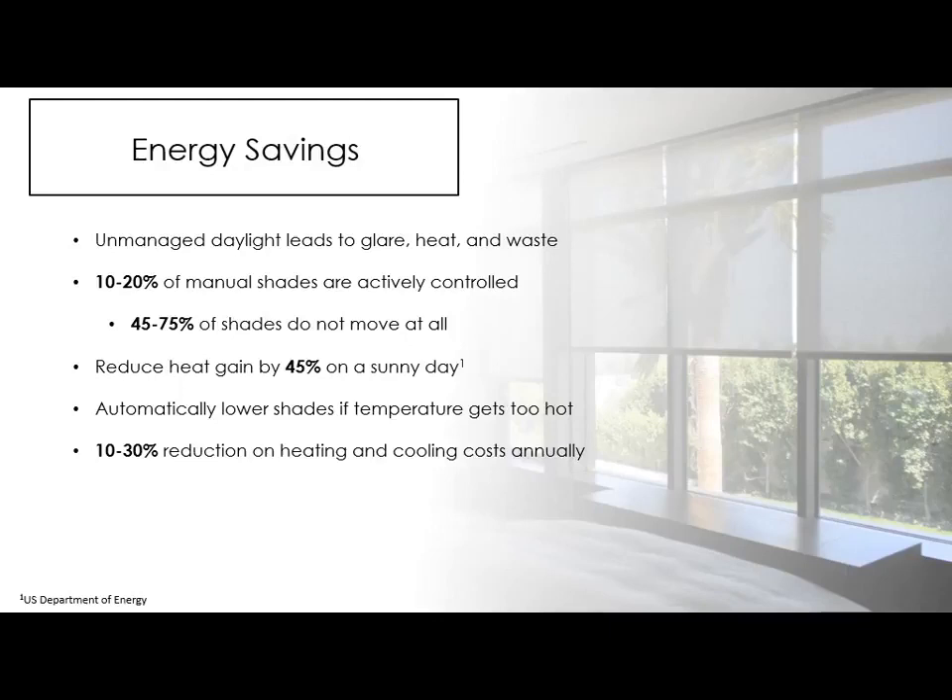From an energy standpoint, unmanaged daylight leads to glare, heat, and waste — a lot of heat is lost through windows. Only 10-20% of manual shades are actively controlled; most people lower them once and leave them. 45-75% of shades don't move at all. Reducing heat gain by 45% on a sunny day just by controlling your shades is simple but effective. As the smart home makes this easier, there's no reason we wouldn't do it more frequently or have it happen automatically.